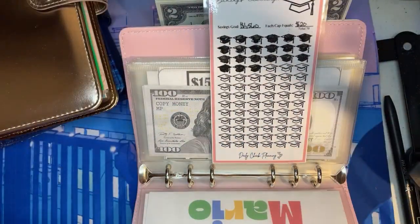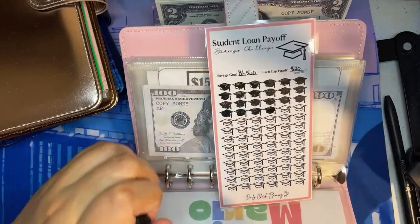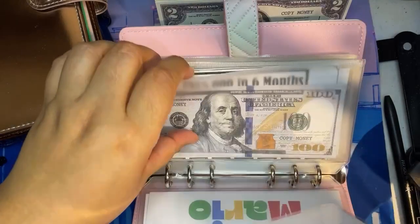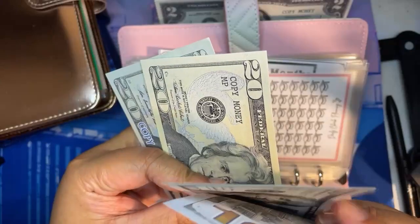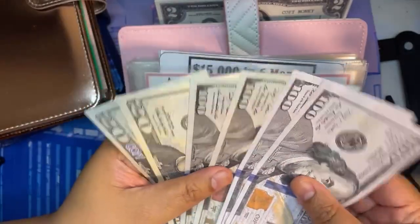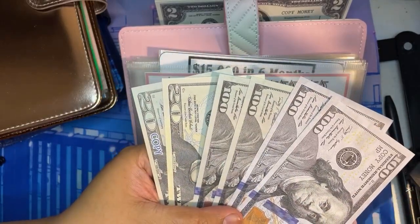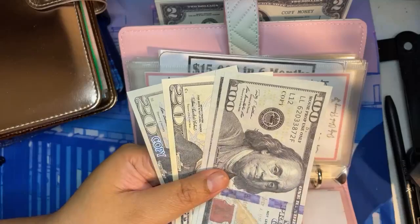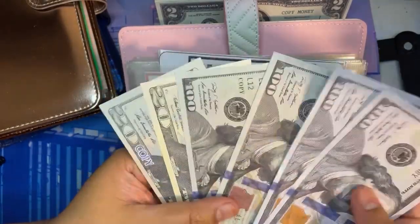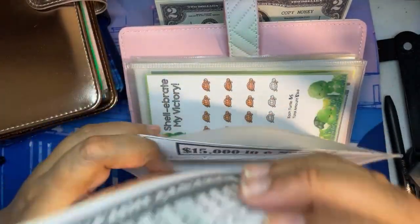Student loans will get $20 as usual. The new total in student loans is $420. I just want to say that in the last cash stuffing video I counted wrong — there was another $100 that stuck to another $100, and I think I said $320, but it's actually $420 plus the extra $20, so $440 in student loans.